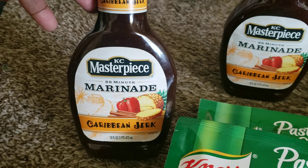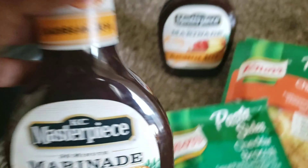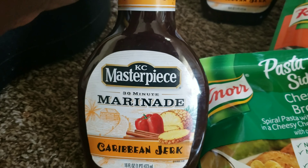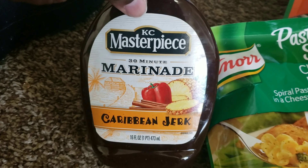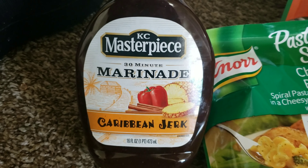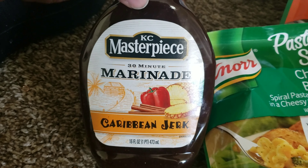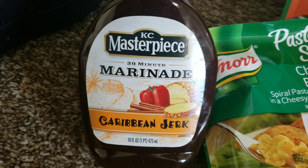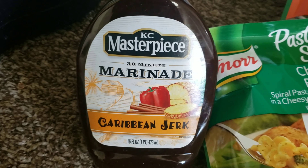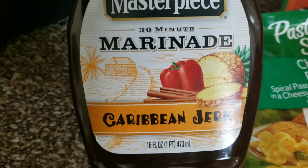So let's get started. First I have two of these KC Masterpiece 30-Minute Marinate Caribbean Jerk. When I say that this is so good — I marinated some quarter legs in this last week. It was so good. It says 30 minutes, but if you can do it longer, I recommend like an hour. I marinated these for 30 minutes, took them out the fridge, put them in the oven pan, poured the rest of the sauce on. It's so flavorful. It does not taste like your regular jerk chicken that you would get from a Jamaican restaurant, but it's so freaking good.